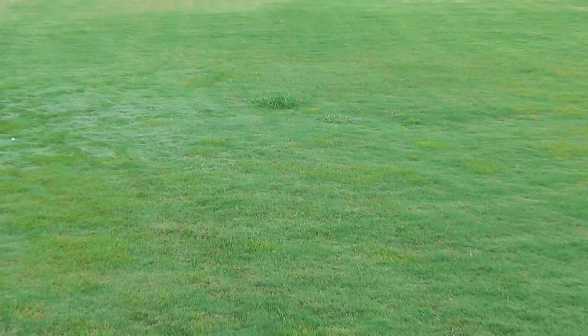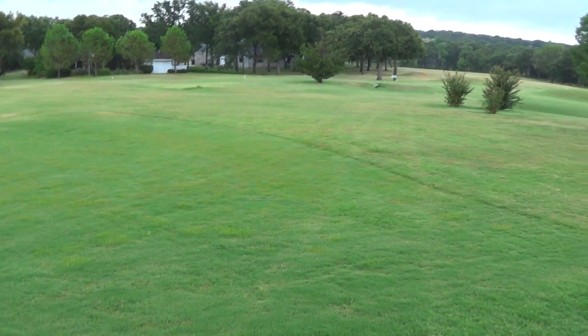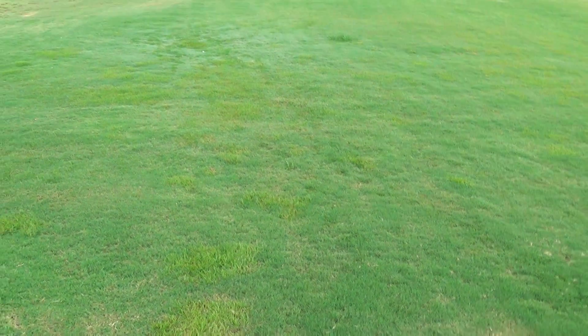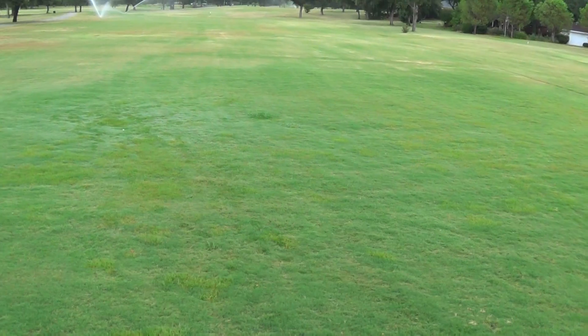If they played this the day before it's mowed, that's definitely something that isn't golfer friendly, but this is not near what it was explained to be — losing the ball in the fairway, shin-high grass or anything like that.